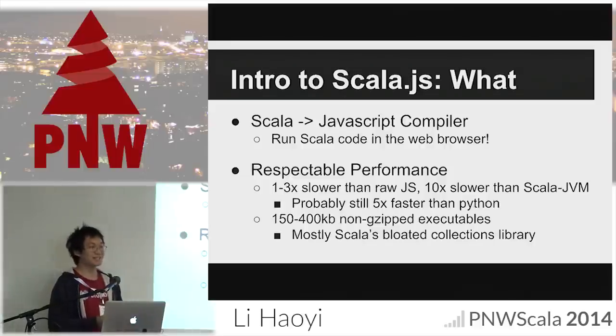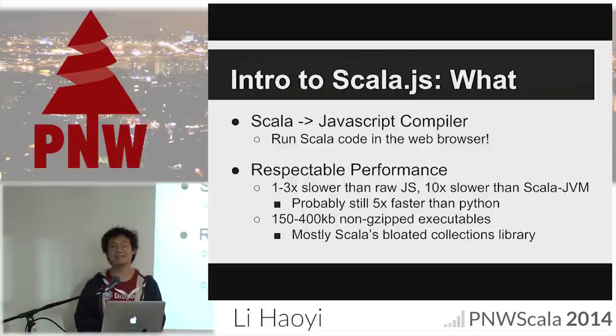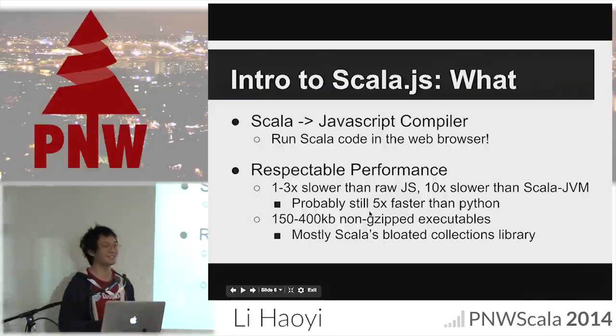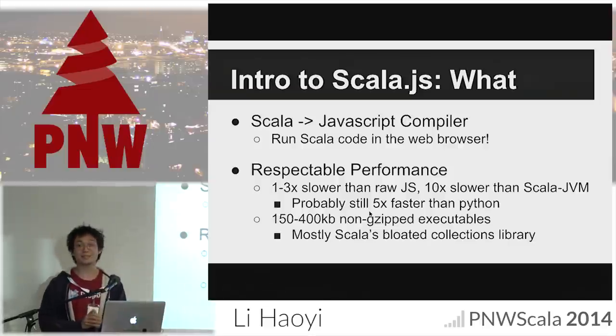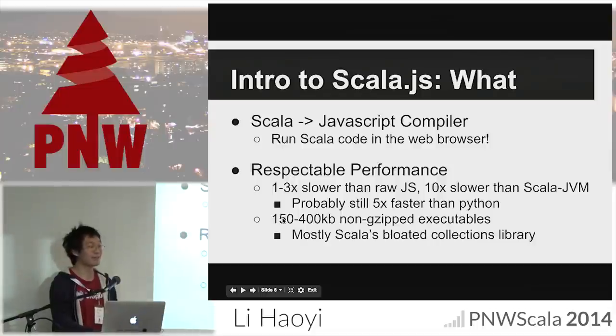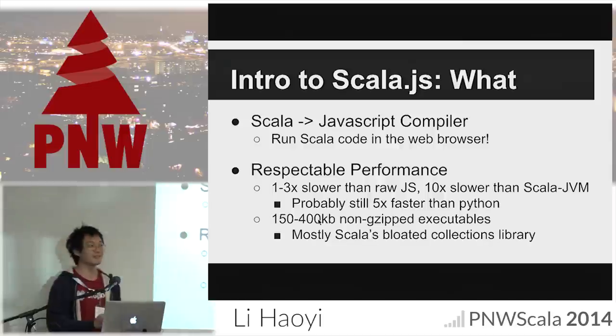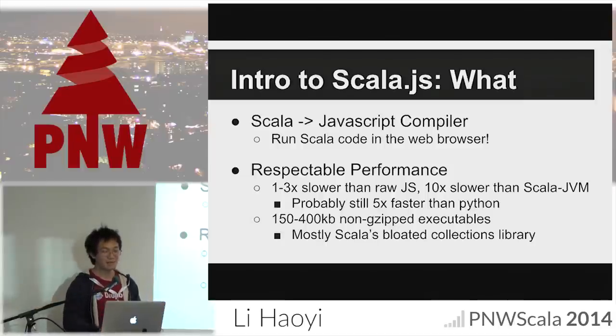In terms of performance, it's somewhat slower than raw JavaScript and significantly slower than Scala on the JVM. People often underestimate how fast the JVM is — Node.js is not actually that fast; the JVM is really pretty fast. Despite being slower than the JVM and raw JavaScript, Scala.js is quite a lot faster than the Python I write day to day. The executables it produces range from about 150 kilobytes for a hello world application to about 400 kilobytes for a large application using lots of libraries — this is before GZIP. It's not small, but neither is it huge.